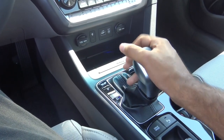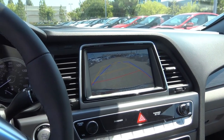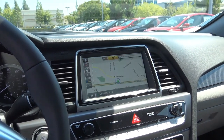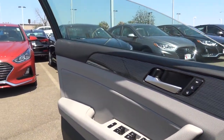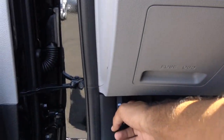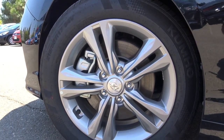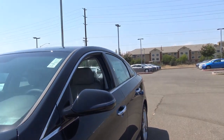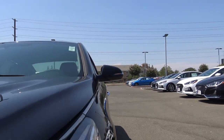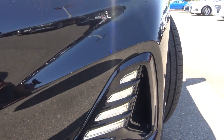Paddle shifters are available on the sport model of the Sonata. When you put the vehicle into reverse, the rear view camera displays with guidance lines. The driver's and front passenger windows are fully automatic. We also have heated exterior mirrors with LED side turn signal indicators, blind spot detection, and 17-inch alloy wheels.